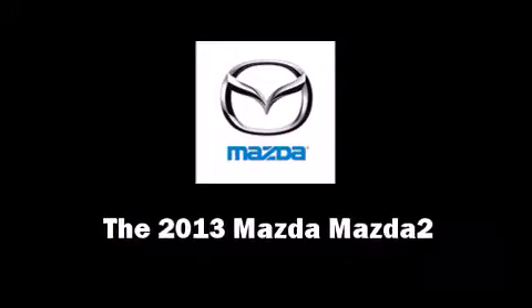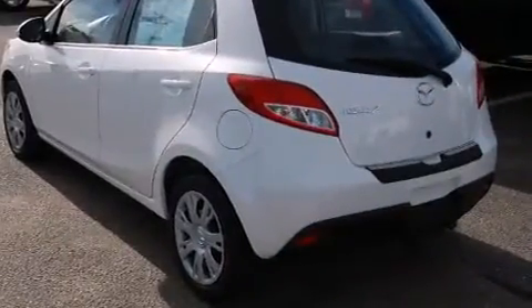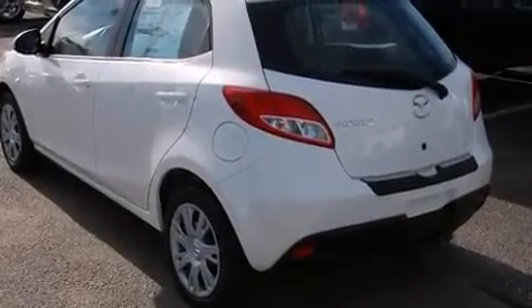Treat yourself to a test drive in the 2013 Mazda Mazda2. This four-door, five-passenger hatchback will allow you to take command of the road with confidence.